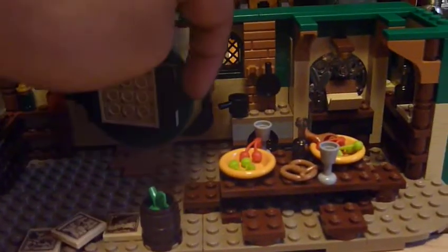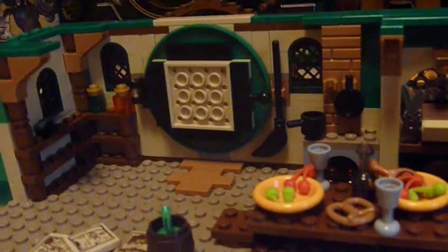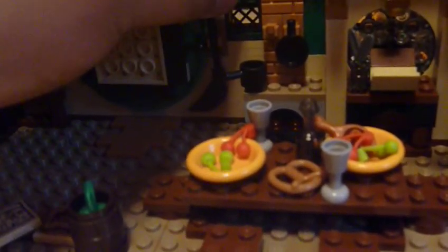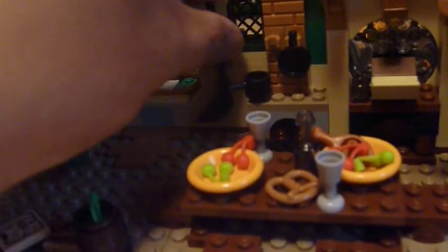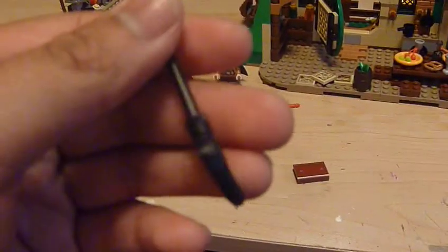The door over here has a little knob that opens up just like that — no locking mechanism, which would have been nice to see just for the play value. And you get a broom over here which comes off. Nice little black broom, nothing special.